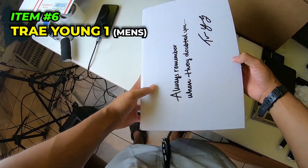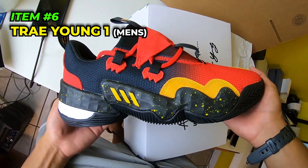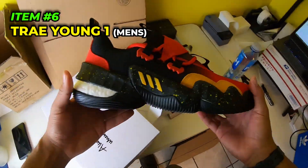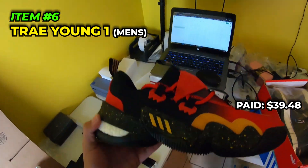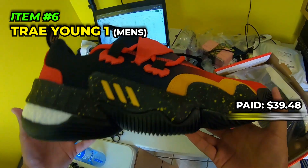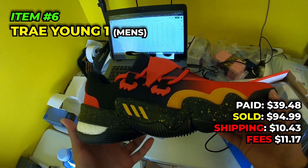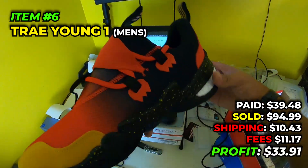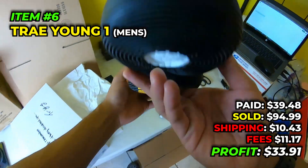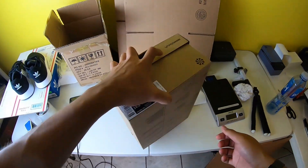Next, one of the coolest ones here - Trey Young's, men's size 13. Look at these bad boys, very clean. We got these for $39.48 at the Adidas outlet in August 2022, sold them for $94.99, paid $10.43 to ship, fees were $11.17, and we made $33.91 off the Trey Young's. Got a lot more in great sizes left.